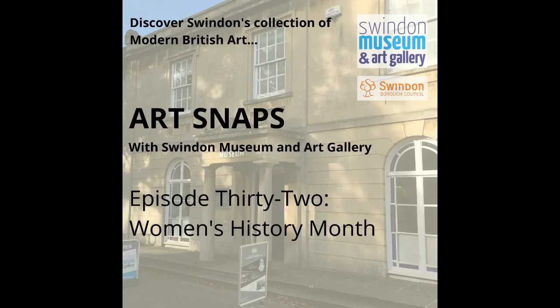Hello! Welcome to episode 32 of ArtSnaps. This is the talk series that looks at Swindon's collection of modern British art. I'm Katie. I work as an engagement officer for Swindon Museum and Art Gallery's Art on Tour project, which is all about sharing more of Swindon's art collection with more people and in more places. That includes making these 10-minute talks, and for each episode I pick a theme and choose three artworks from Swindon's collection to help me explore that theme.